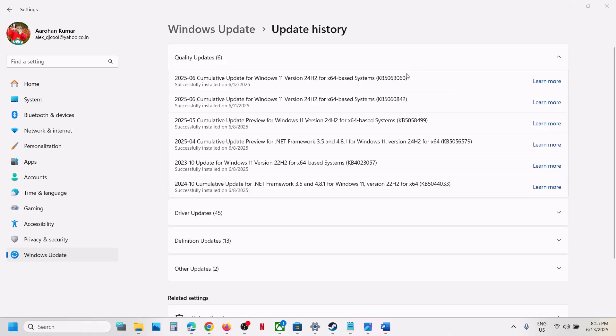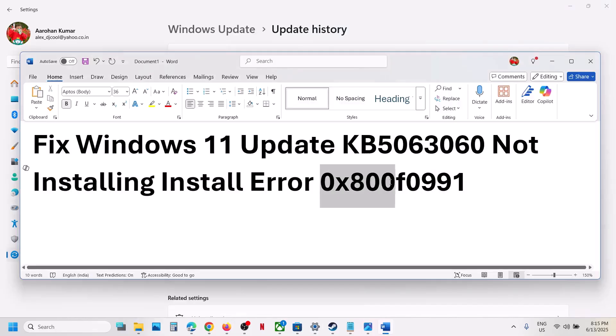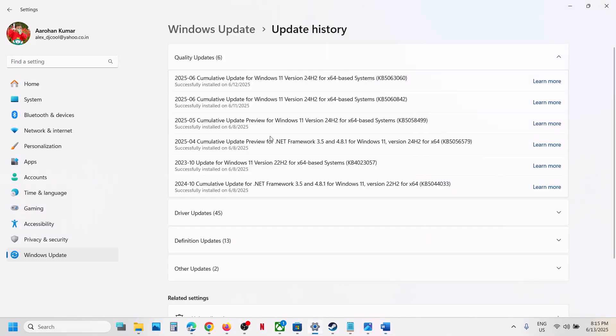Hello guys, welcome to my channel. Today in this video I'm going to show you how to fix when you're unable to install update KB5063060 because of error code 0x800f0991. If you're receiving this error, please follow the steps shown in this video.